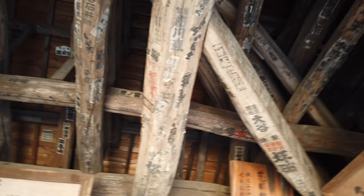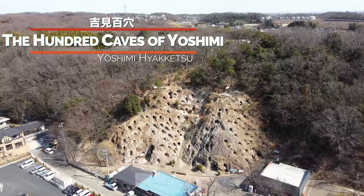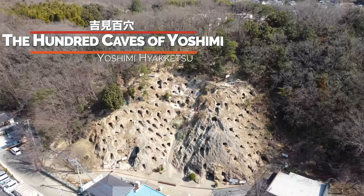The caves were first excavated in the late 1800s and contained over 200 burial caves, believed to have been built in the 6th or 7th century during Japan's Kofun period. This, plus a 400-year-old shrine built into a hill, are our destinations today.